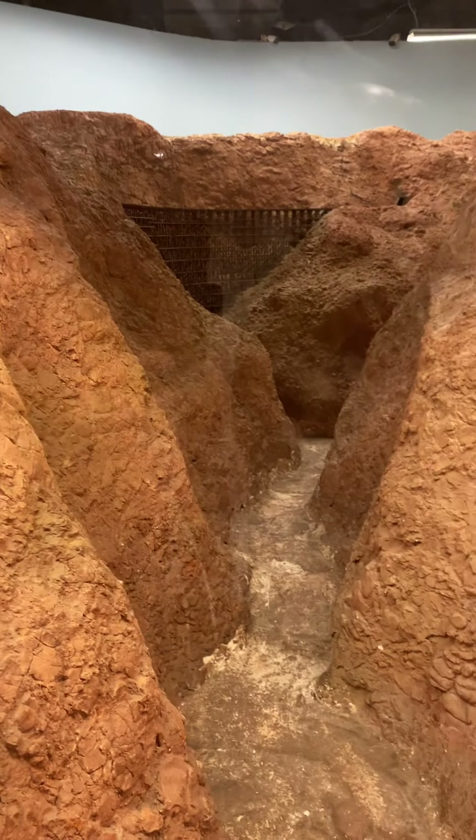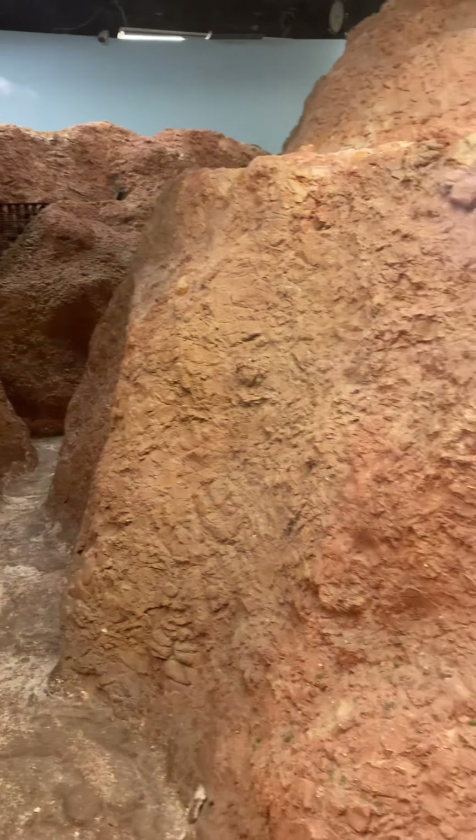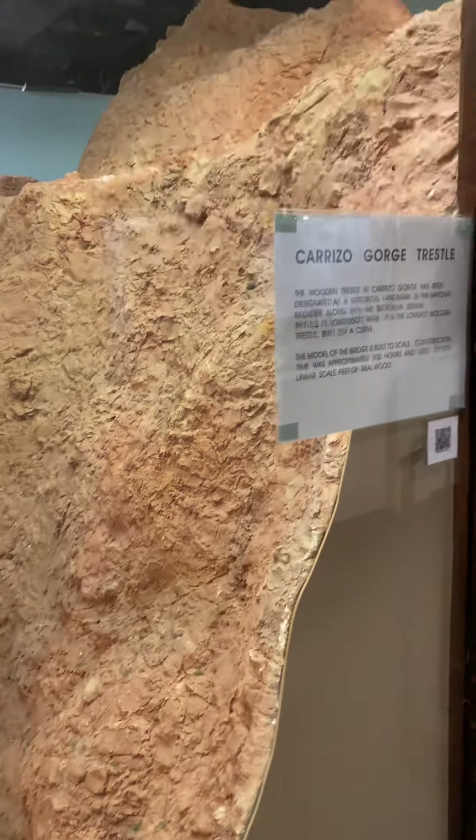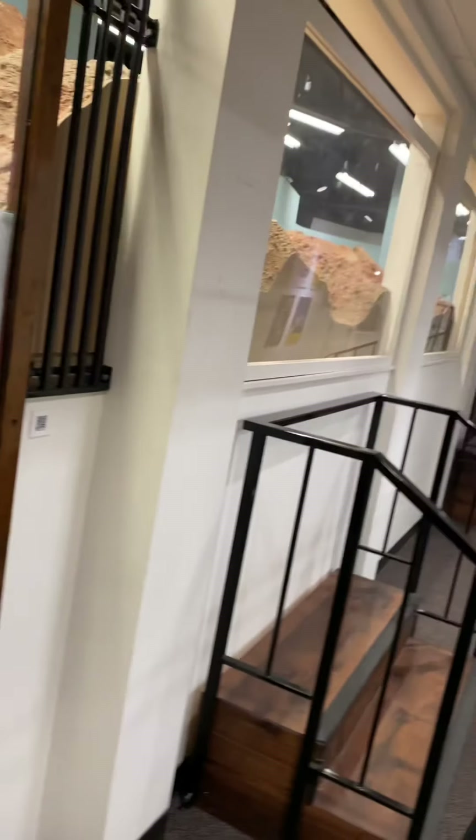The route — this is what they call the San Diego Arizona and Eastern, built by John D. Spreckles, the sugar king.